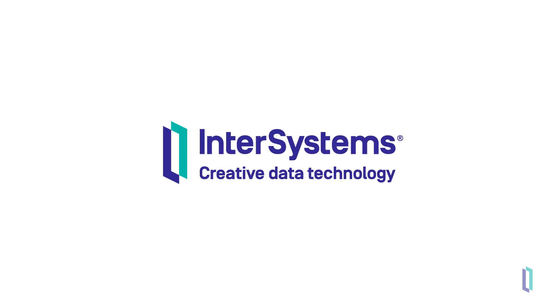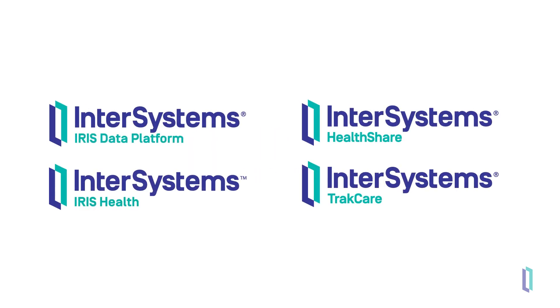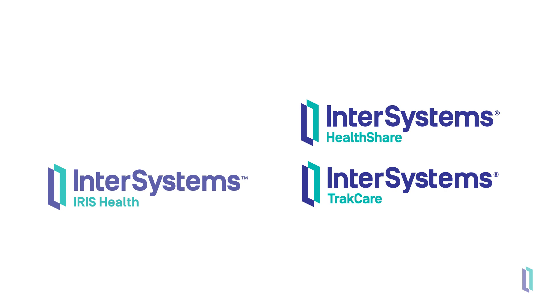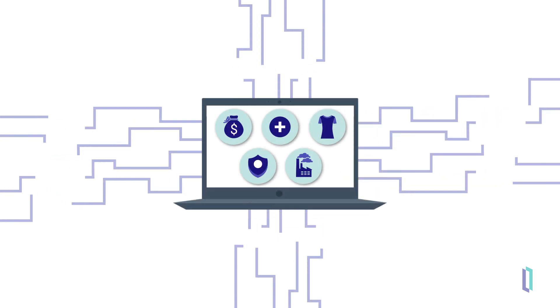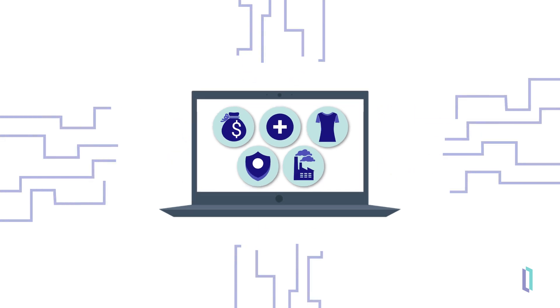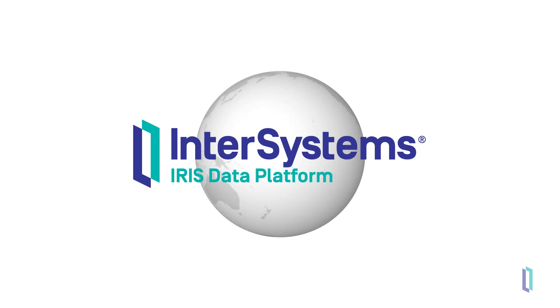Whether you're looking to develop your own data-intensive applications or implement out-of-the-box solutions that fit into your existing workflow, InterSystems products can help you make the most of your data. You can take advantage of individual InterSystems products or combine various solutions according to your needs. Perhaps you're working with large amounts of data and want to develop your own applications for a multinational business, government, or even a space agency. No matter the context, the powerful features of InterSystems IRIS data platform allow you to create applications that use your data to the fullest.